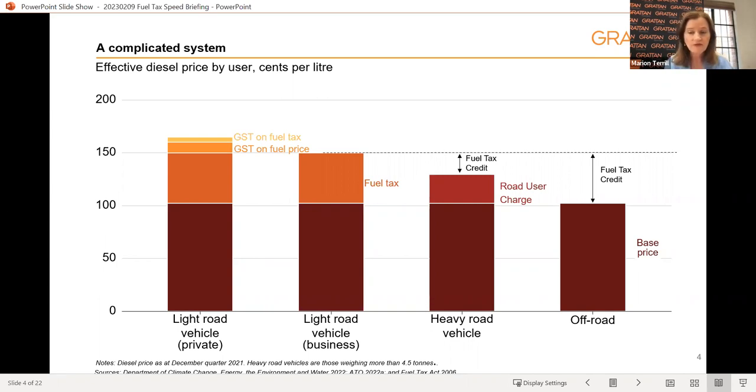One of the complications is that businesses pay these rates in different stages. They pay the full fuel tax at the bowser, then subsequently get their full or partial rebate via their BAS — business activity statement — to the tax office, and subsequently get a tax deduction for the remaining fuel costs.